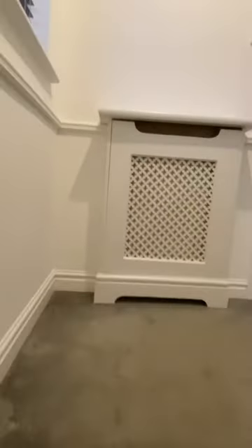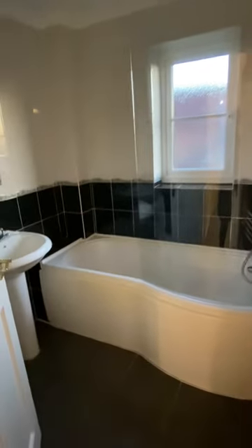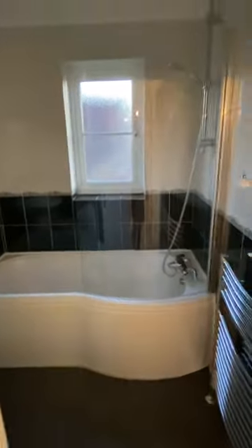And then we move through to the upstairs, where we have the family bathroom. It's a little bit dark and the bulb needs replacing in here. Just a modern white suite with a shower over the bath with a new shower screen.